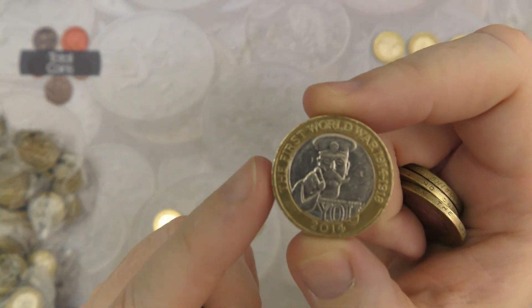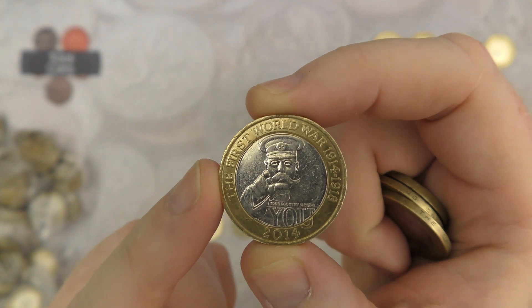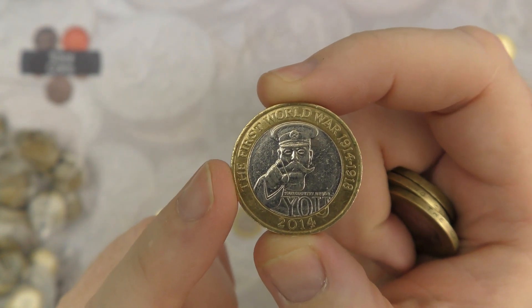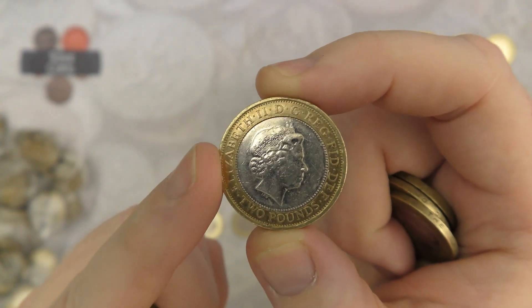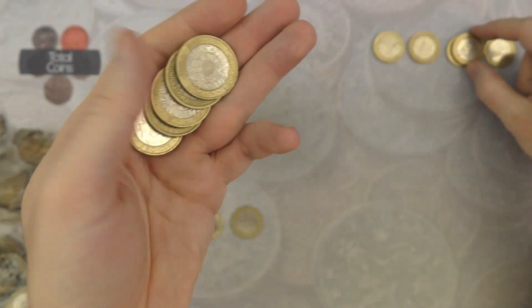And we've got another First World War Centenary. Are we going to find the mule coin now? Nope - still got two pounds on the obverse.